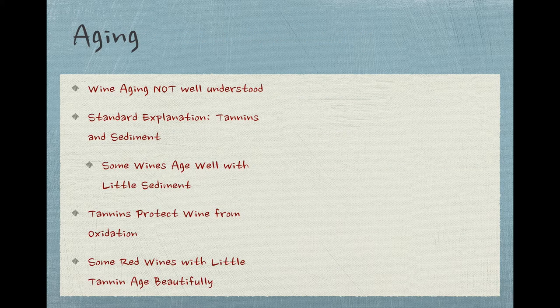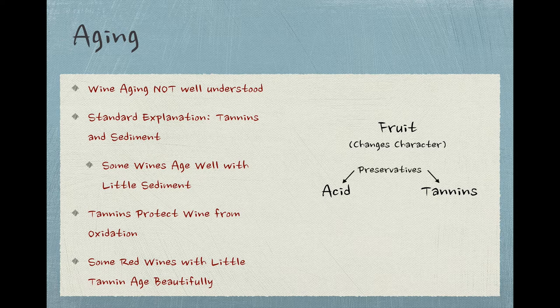Apart from the sensory characteristics that tannins impart to wine, maybe the most important thing that tannins are connected to is wine aging. Before talking about this in detail, it's very important to note that what happens as a wine ages is not well understood at all. The usual explanation goes something like this: a good, age-worthy red wine is one that has a good amount of acid, a strong flavor and aroma profile driven mostly by fruit, and a solid core of tannins. Over time, the fruit character will change and develop, resulting in a smoother, richer, better integrated set of flavors, along with the development of complex fruit flavors and often savory characteristics. The job of both the acids and the tannins is to act as preservatives and keep the wine in good order as it develops.